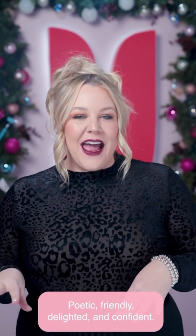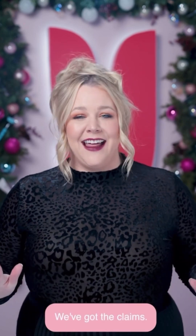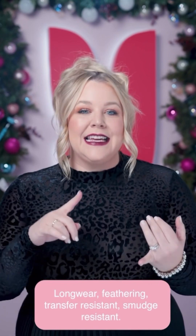Poetic, friendly, delighted, and confident. We've got the claims: long wear, feathering, transfer resistant, smudge resistant. So good.